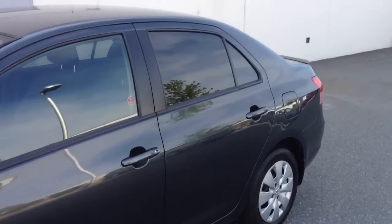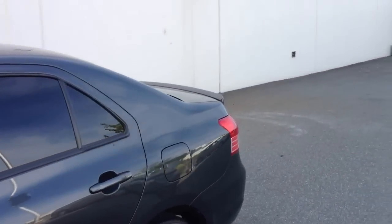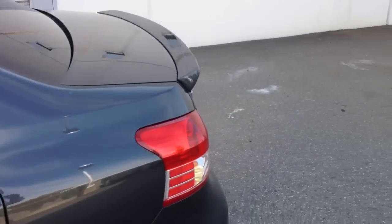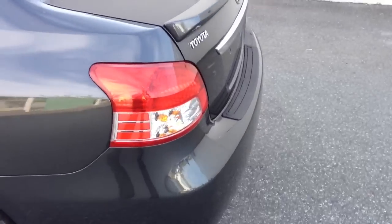They tinted the windows previously and also added the rear spoiler on the back. There are a few little marks and scuffs on it, but overall for a 2009, it's in very good condition.